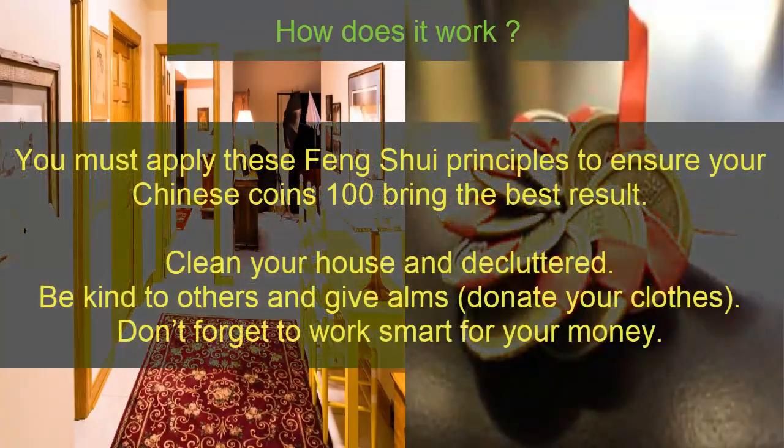You must apply this Feng Shui principle to achieve your goals 100%. Bring the best results by cleaning your house and decluttering it, being kind to others, donating your clothes, and working smart for your money.